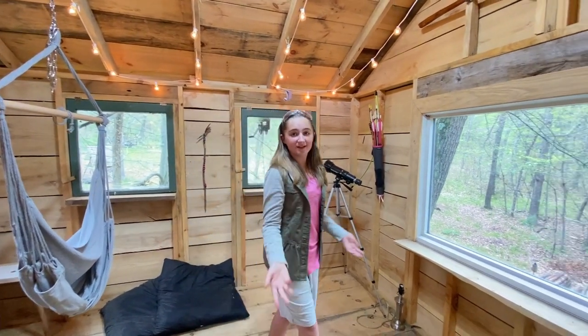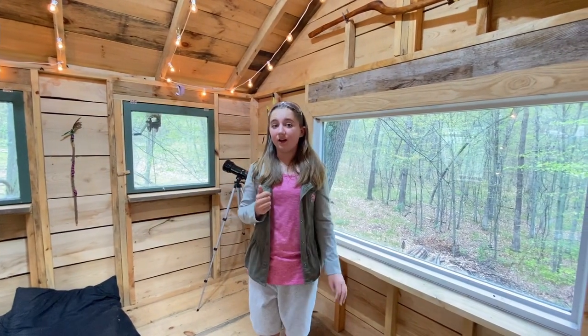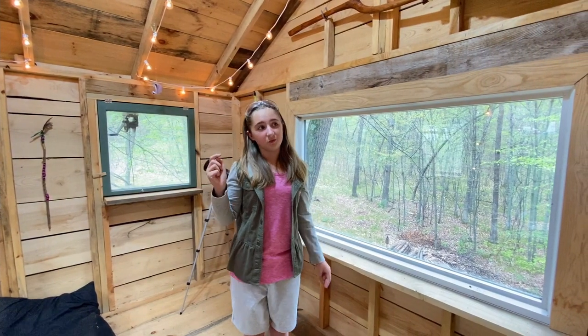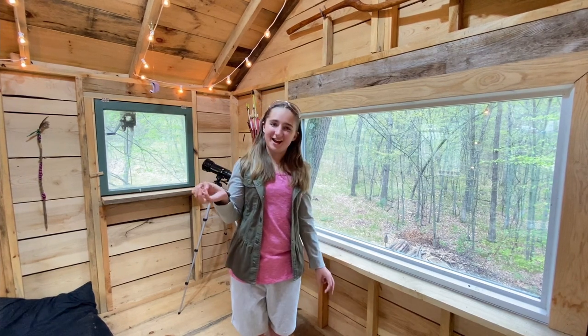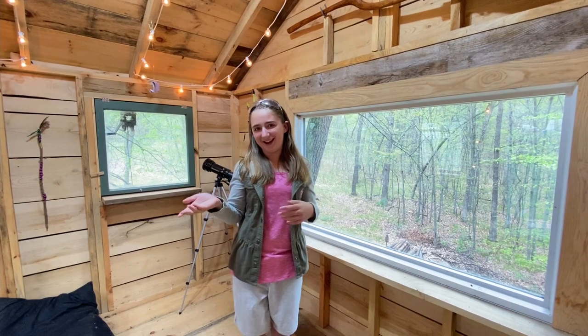It's nice and spacious so that we can record our videos here — way better than our previous recording station, which was our root cellar. But my mom wanted it back, so we built the treehouse so that she could have her root cellar back.